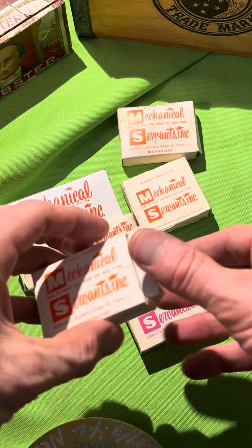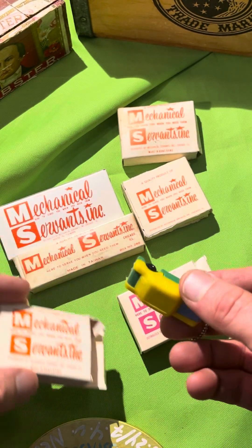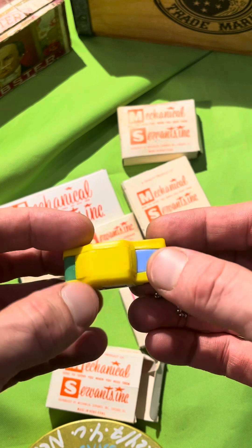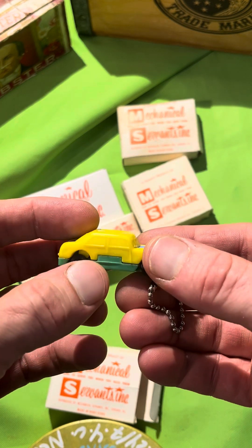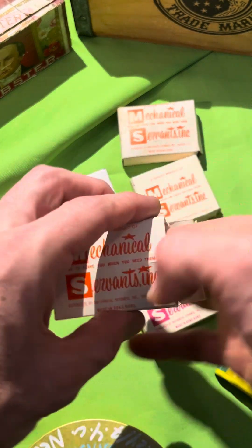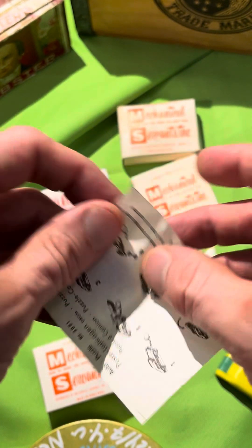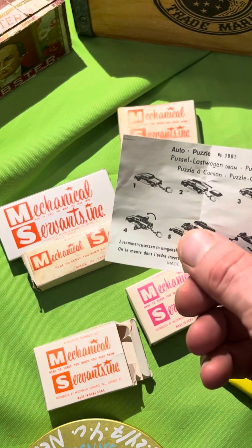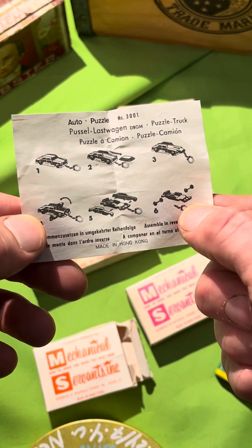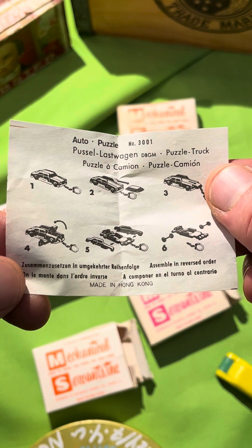Look at this — this is cool. This is a little puzzle keychain of a toy car. It rolls. This one's put together already; I believe it has a little crack in it, but it would come in a little baggie with instructions. Look at this old-timey goodness. It's number 3001 for those keeping score at home. Put together, made in Hong Kong. This is your finished product — a little puzzle car keychain.